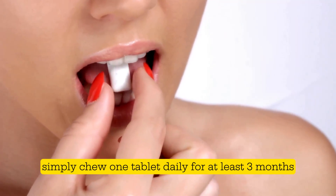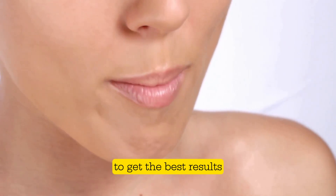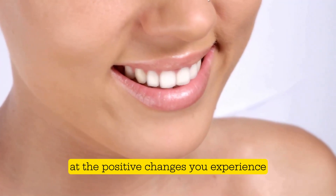To use Prodentim, simply chew one tablet daily for at least three months to get the best results. Between three and six months, you'll probably be surprised at the positive changes you experience.